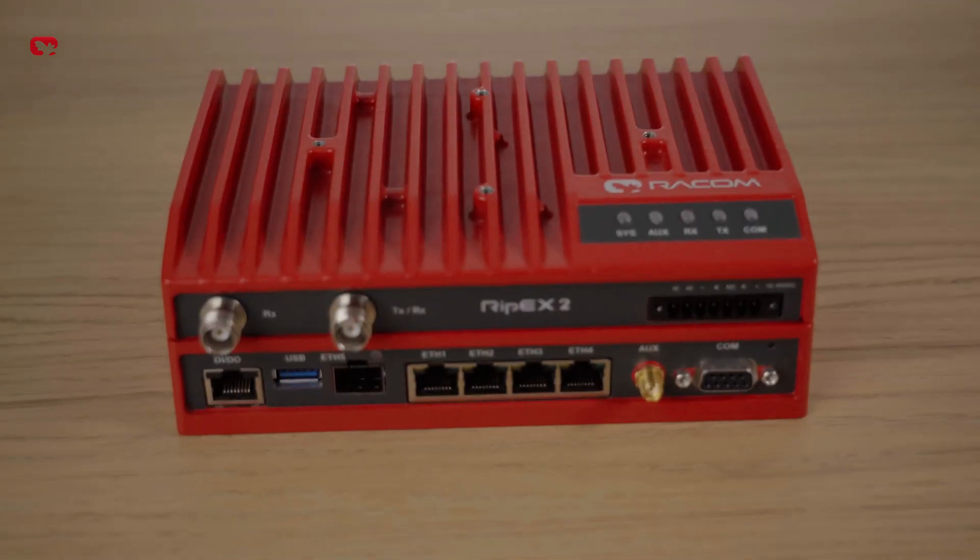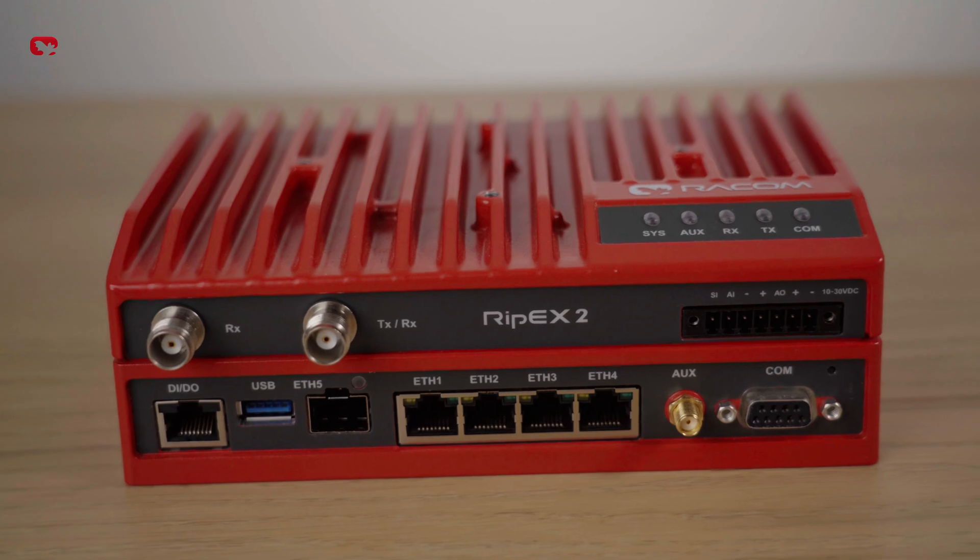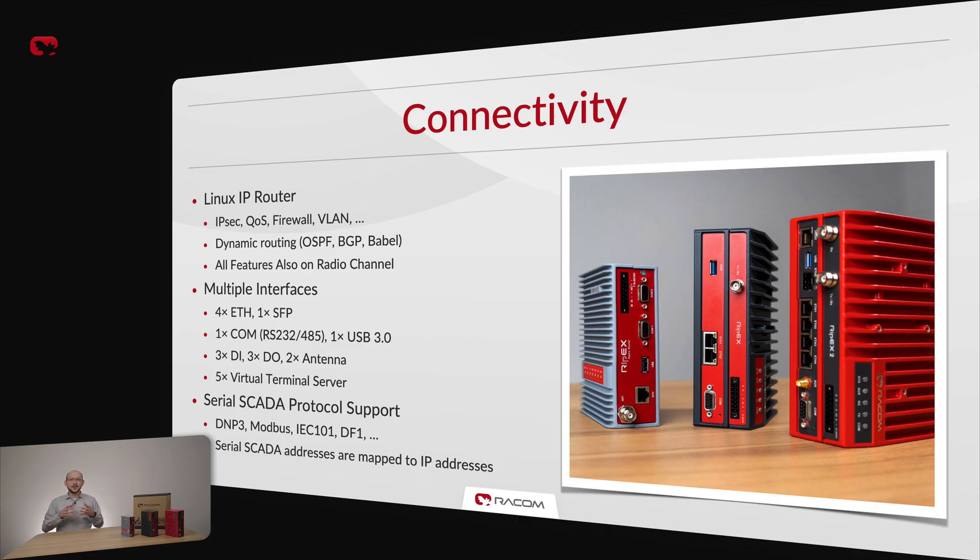Five ethernet ports can be independently set in switch or router mode or a combination of both, while the SFP port enables direct fiber-optic connection. The USB port is used for out-of-band management either directly or wirelessly via a Wi-Fi adapter. The same serial scanner protocol software drivers and terminal servers used in the original RIP-X are implemented, so legacy serial RTUs can be simply connected to the IP world via RIP-X. Additionally, a combination of serial and IP protocols like Modbus RTU and TCP or DNP3 serial and TCP within one network is possible.